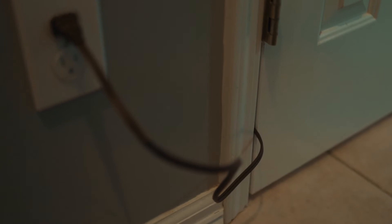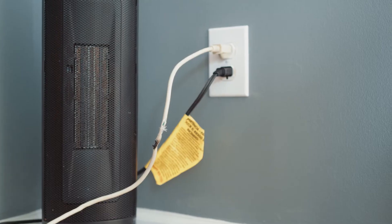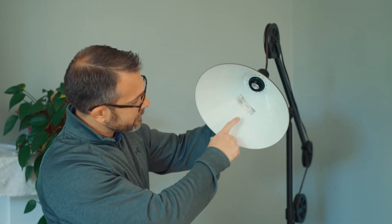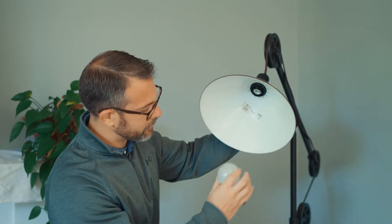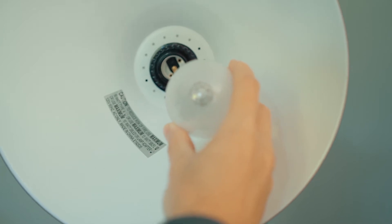Cords can be damaged if they are pinched in doorways, if an appliance or furniture is pushed against an electrical plug or resting on a cord, or if a cord is close to a heat source. Next, ensure all bulbs are less than or equal to the maximum wattage rating of the fixture. Higher rated bulbs can cause excessive heat and damage.